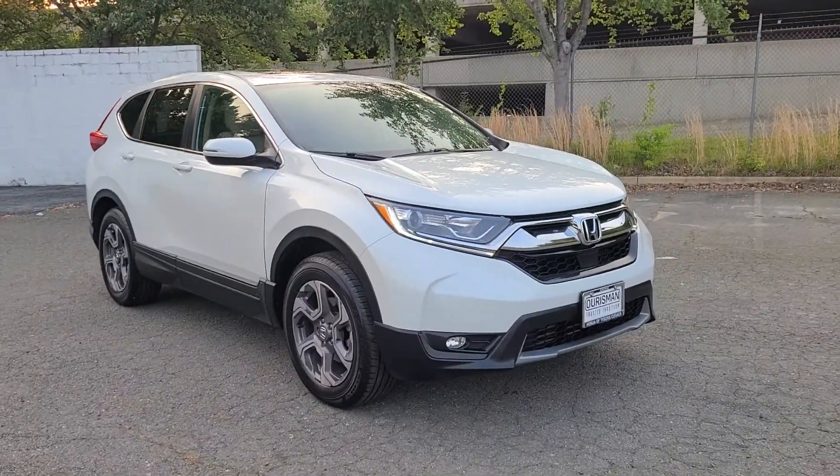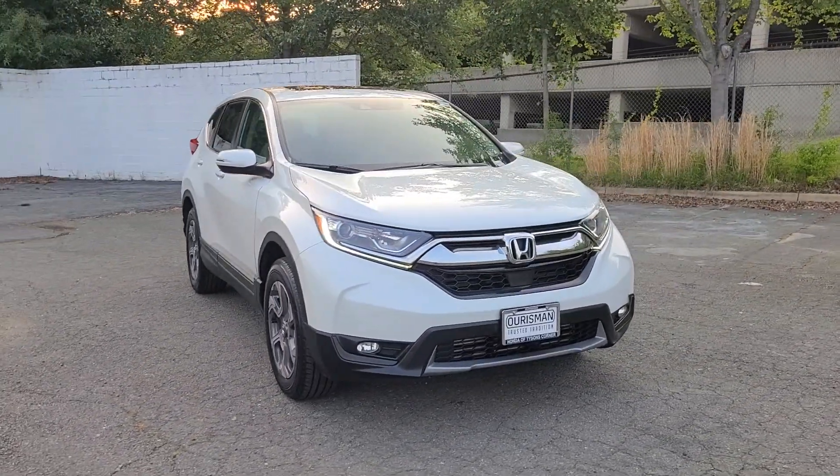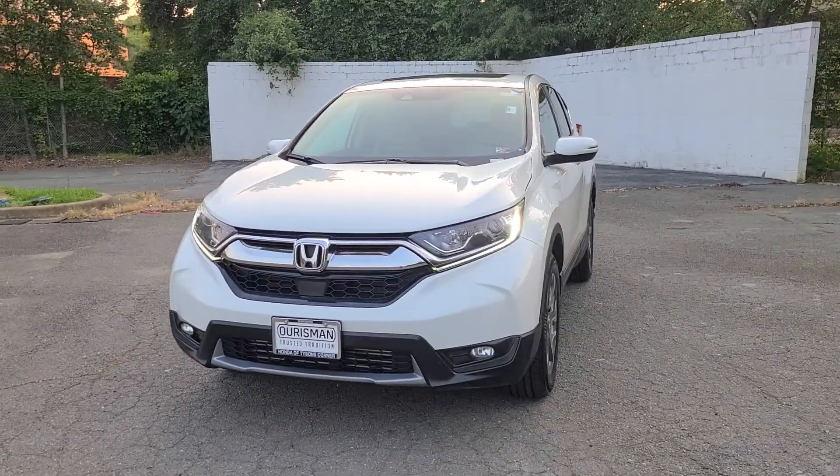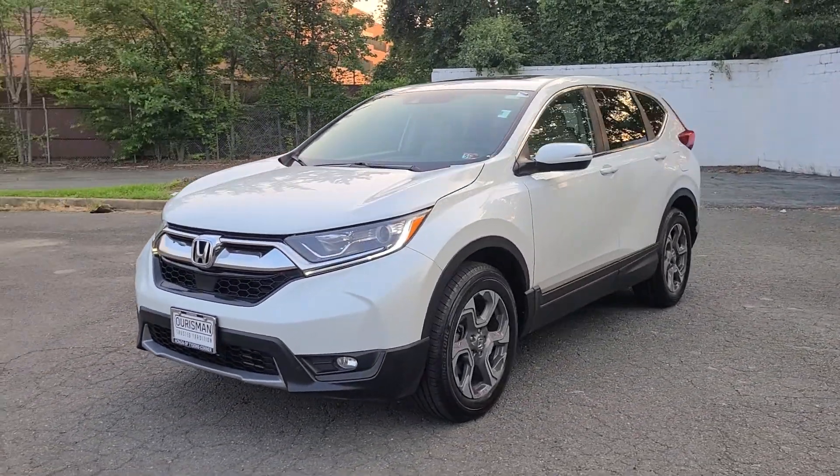This could be the car for you. The 2019 Honda CR-V. This vehicle is an outstanding buy with fewer than 60,000 miles on the odometer.